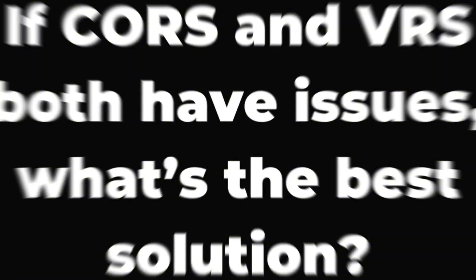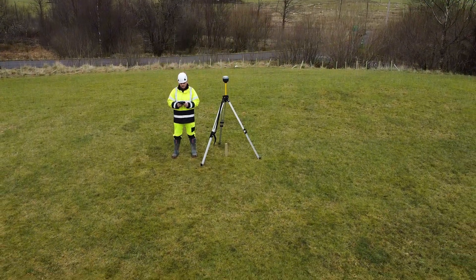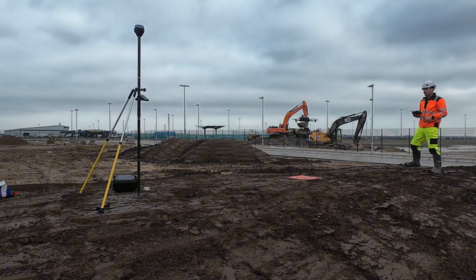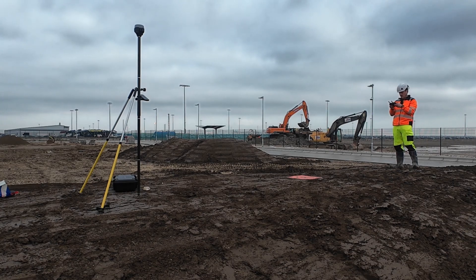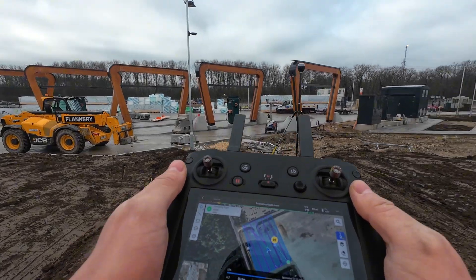If CORS and VRS both have issues, what's the best solution? The answer is generating your own RTK corrections right on site. Instead of relying on a CORS network miles away, a dedicated RTK base station gives you direct real-time corrections without relying on external signals. First, there's no more accuracy loss over long distances — your corrections come from your own base station right where you need them. Second, no surprise shifts in your data; you get a steady, rock-solid RTK fix without worrying about internet delays or random position jumps.